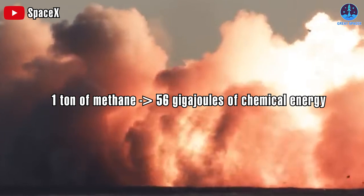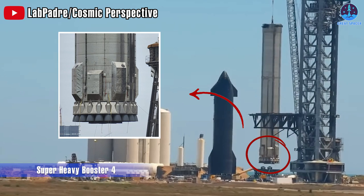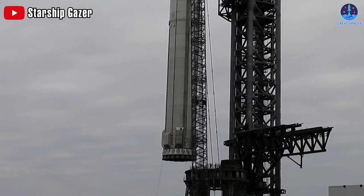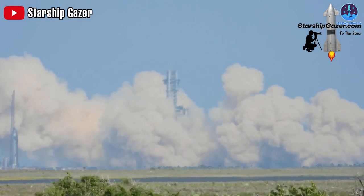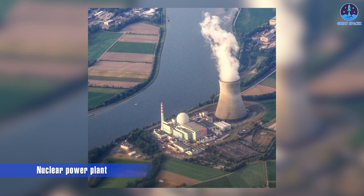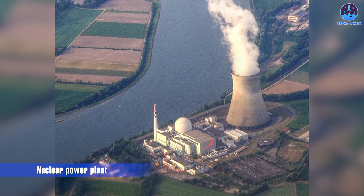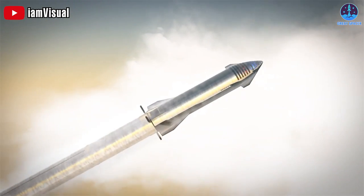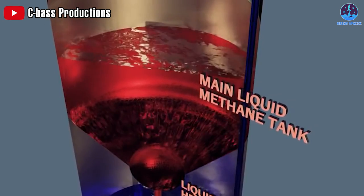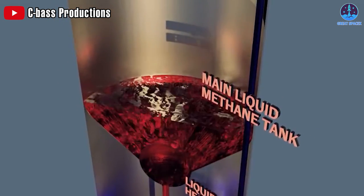One ton of methane contains around 56 gigajoules of chemical energy. Starting with the initial 29 Raptor 1 engines planned for Booster 4, a total mass flow of 16 tons per second is predicted, of which 3.6 tons is methane — that's nearly 200 gigawatts of energy released. In a modern nuclear power plant, a single block produces roughly 1.3 gigawatts of electricity and requires about 4 gigawatts of heat. So when a Super Heavy is turned on, it generates enough heat to run 50 nuclear reactors simultaneously. With 33 Raptor 2s, that totals 280 gigawatts.